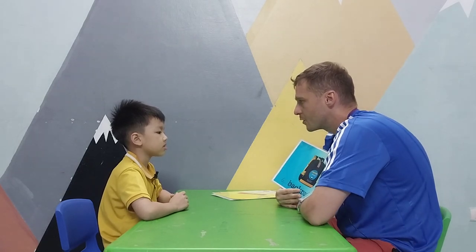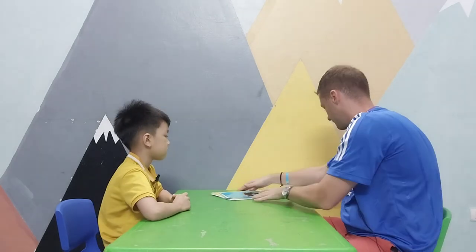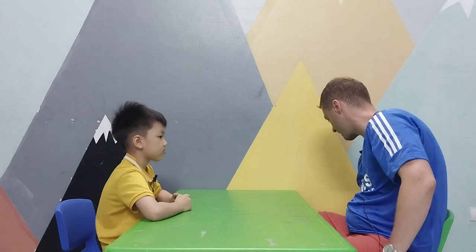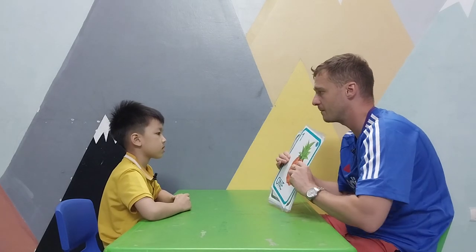Can you ask teacher: what do you have? I have a pencil sharpener. What do you have? I have a backpack. Well done!